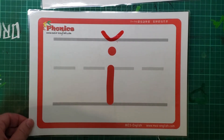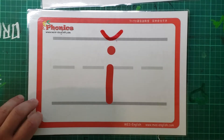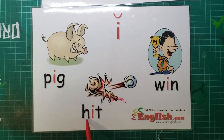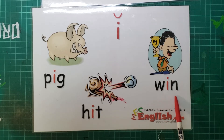What's this one? That's right. Ih, as in pig, hit, win.